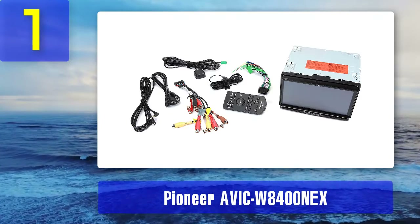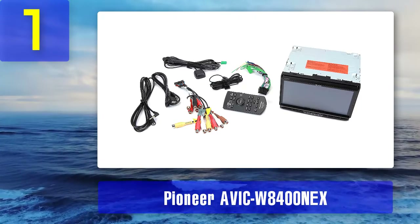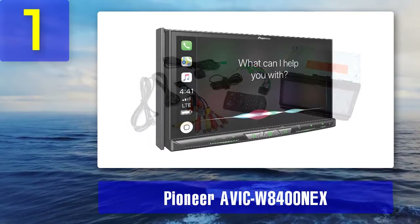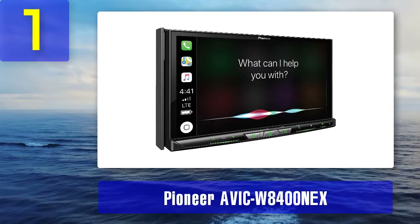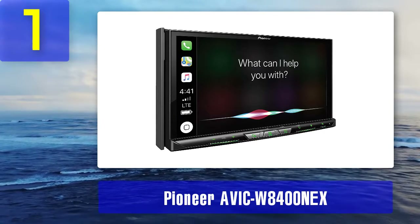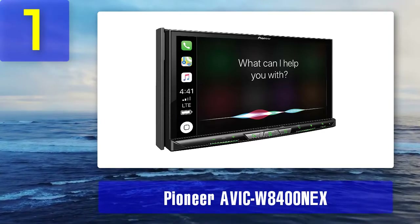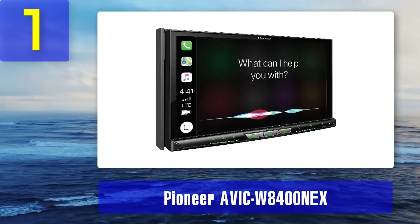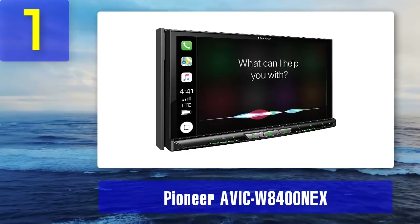It comes with a HERE map database providing navigation for the US and Canada, along with an auto-update feature from NaviExtras to continuously update map data on the go. It also provides live traffic updates. Cons: Does not come with Bluetooth connectivity, and the stereo doesn't have a built-in amplifier.